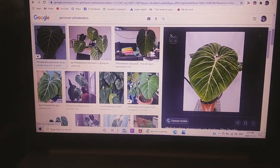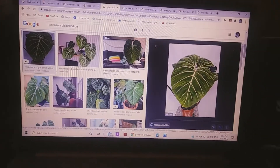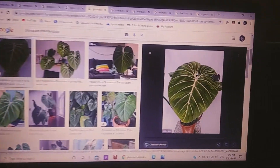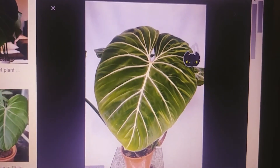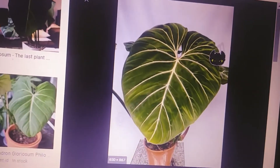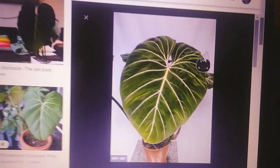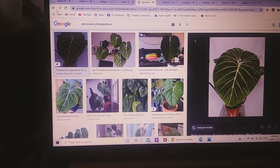First I have the Philodendron gloriosum. I love the way the leaves look, how big they get — just look at how pillowy and amazing they are. I love it, and the sinus is just perfect, perfect, perfect.